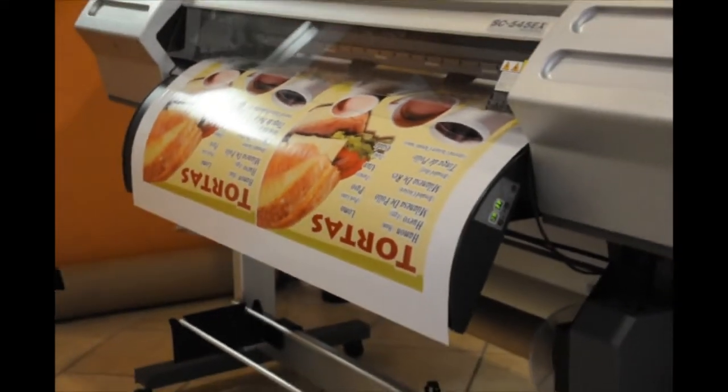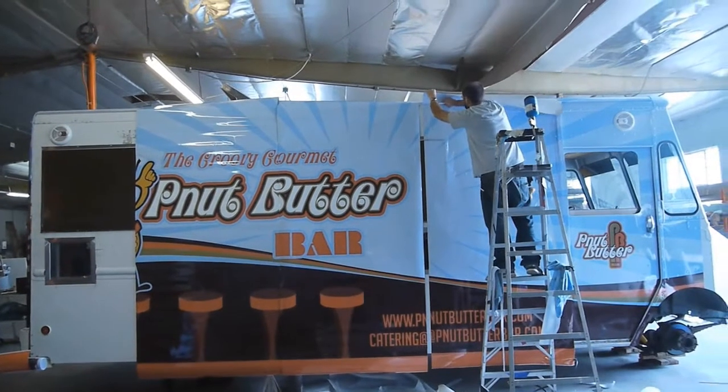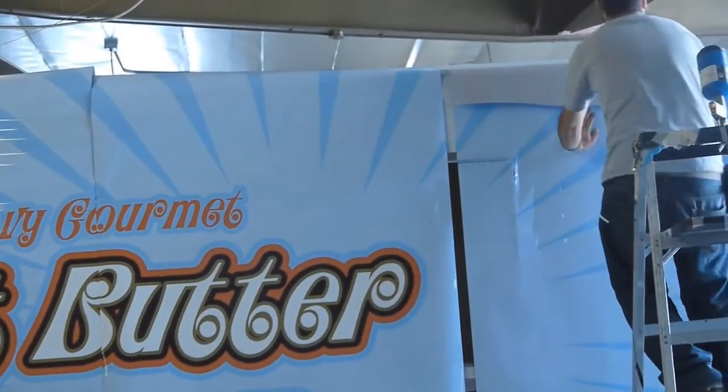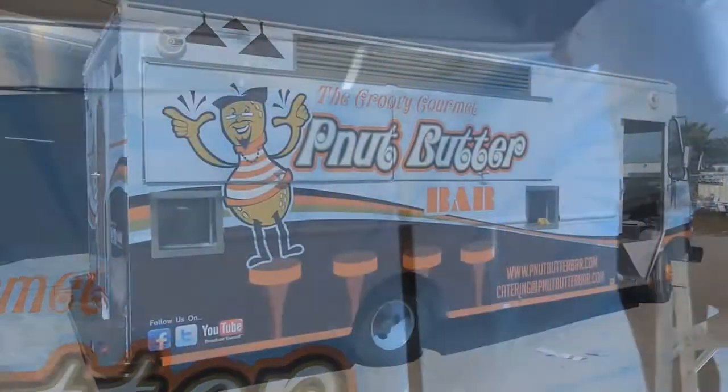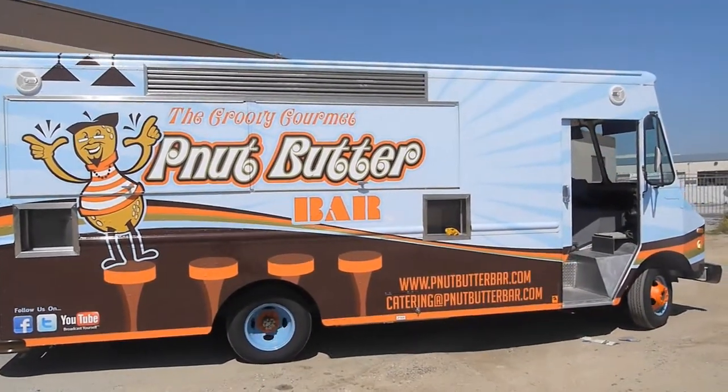Our latest addition is our in-house graphics designer and printer, which allows our customers not only to customize our product but also to create a one-of-a-kind stand or truck. Our professional experienced installers provide a bubble and wrinkle-free finish to ensure the longevity of the vinyl wrap.